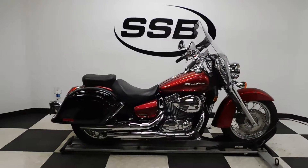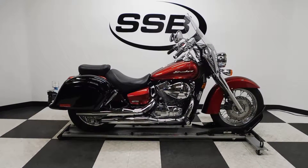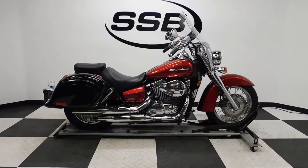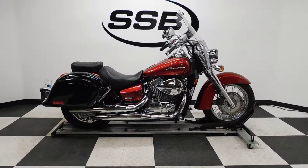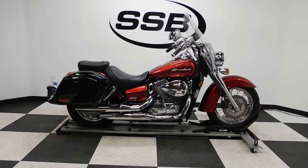This Shadow Aero will be going through our pre-sale inspection, will also come with our 30 to 8,000 mile limited warranty, and as long as you have this bike from us you will get a discount on parts, labor, and accessories. Thank you for shopping SimplyStreetBikes.com.